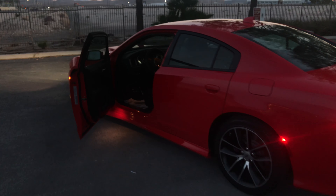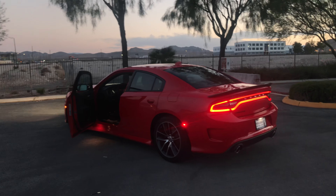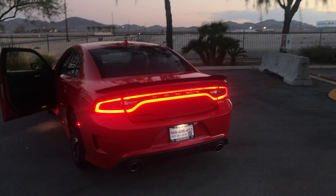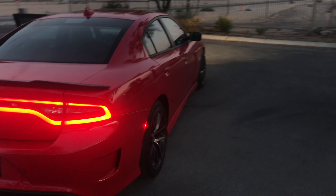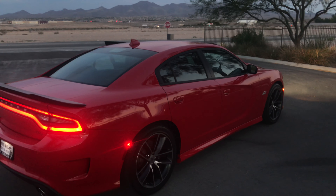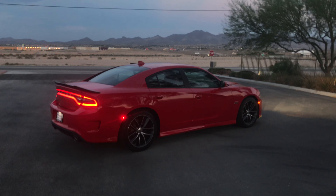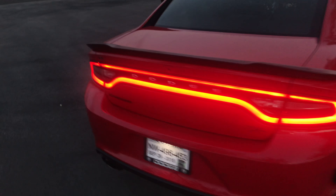Lowering springs, maybe. Muffler delete — I'm still deciding on that. It sounds a little raspy to me and I don't know if I really like it, because this stock growl is way deep enough. Coming from the V6, I didn't hear half as much noise as this thing makes just touching the throttle.